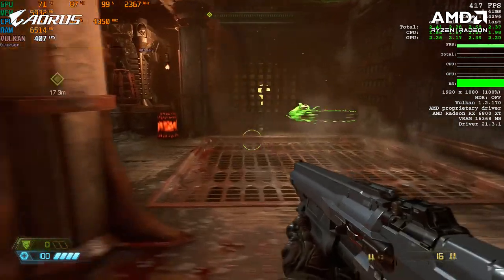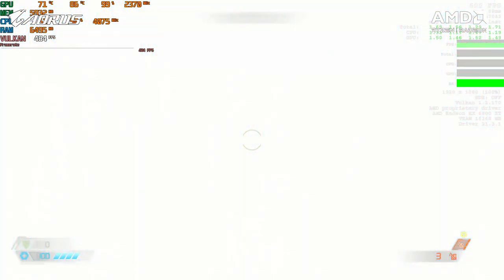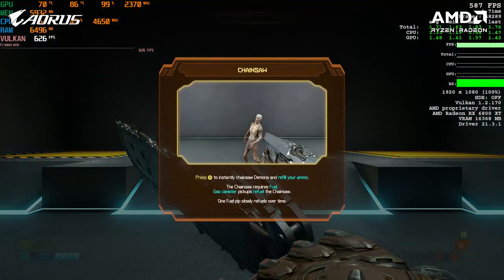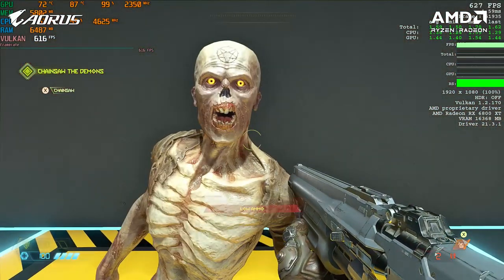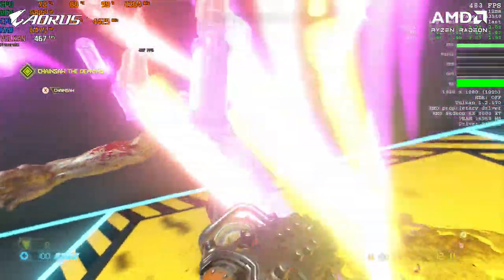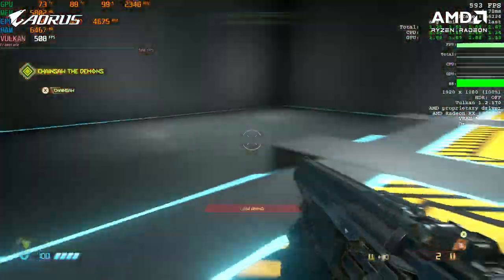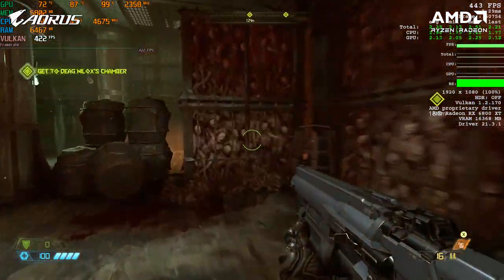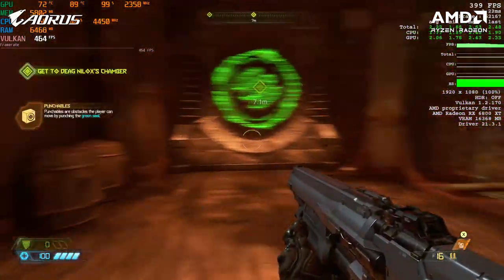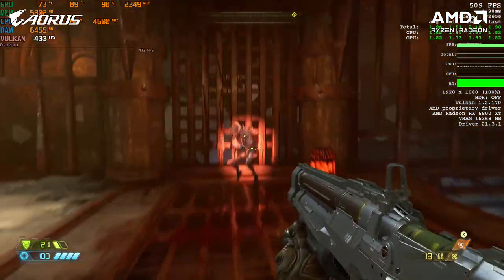Oh my god, just look at that insanely crazy frame rate! On average, we were getting around 450 FPS, and in certain scenes the PC was hitting over 600 FPS. I don't think we've got this high FPS on any PC previously tested on my channel. All thanks to AMD's Smart Access Memory and Radeon Boost features - I can definitely say AMD has taken gaming to the next level and set a new benchmark in the industry. The numbers speak for themselves. Very impressed with the kind of performance this rig is offering. For all other PC stats, have a look at the top left corner on your screen.